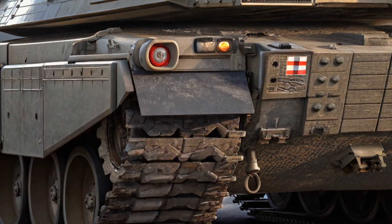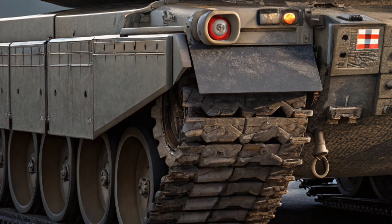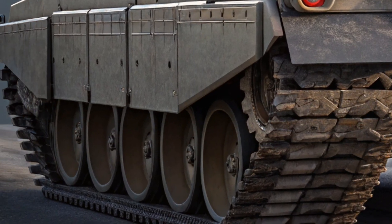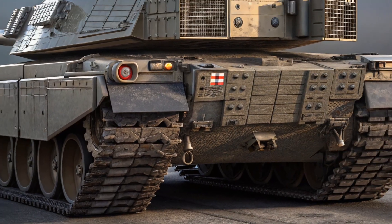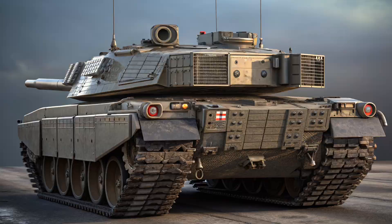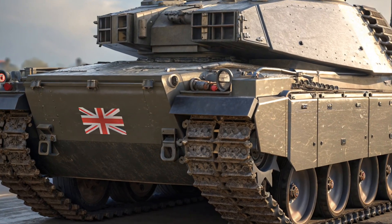This means not only better speed and agility, but also improved accuracy when firing on the move. The tank can handle rough ground, steep inclines, and wet conditions with ease, making it one of the most mobile heavy tanks in the world today.